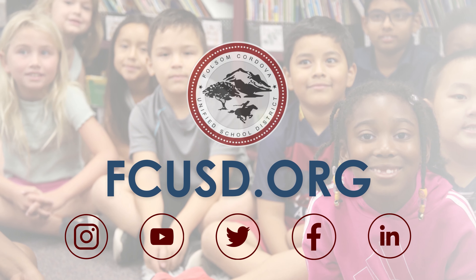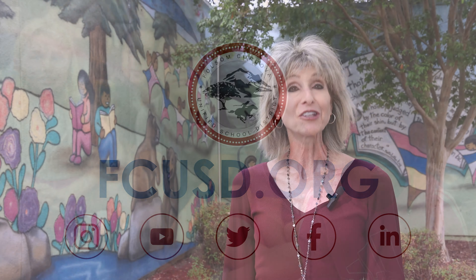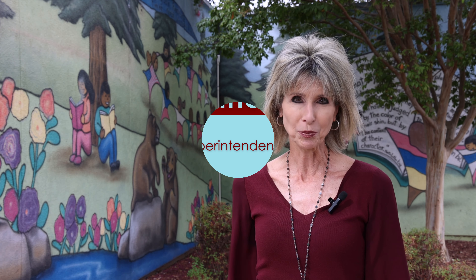Thank you for joining me as we explored Cordova Meadows Elementary School, where students flourish in a nurturing and innovative environment. To learn more about FCUSD schools and programs, head to our website at FCUSD.org. I look forward to seeing you next time to keep you in the loop with the Supe.